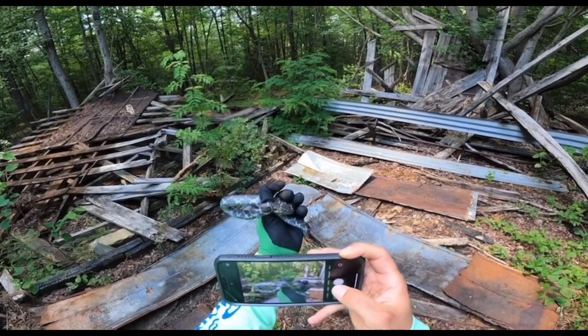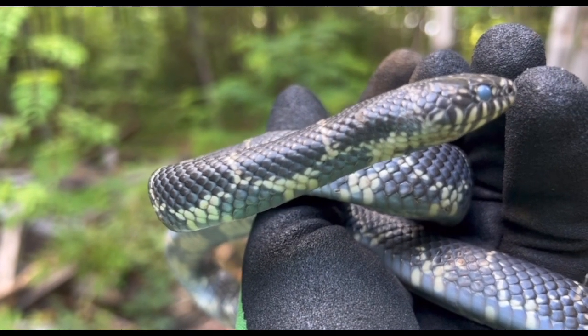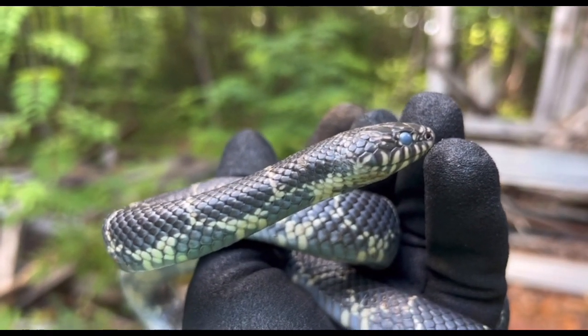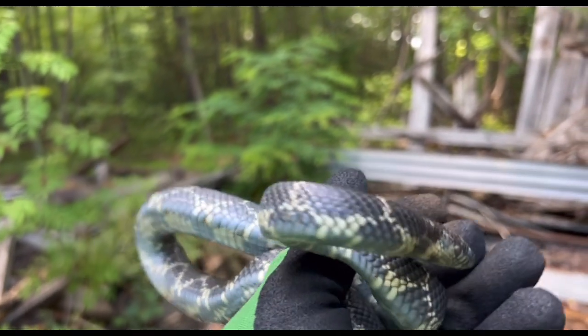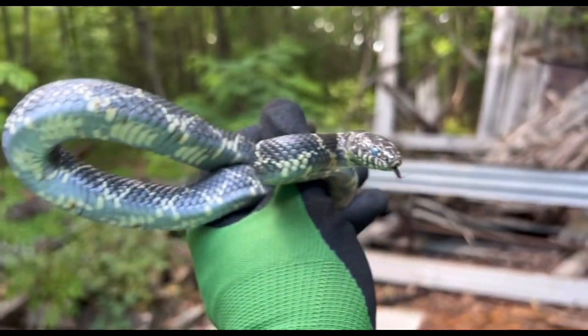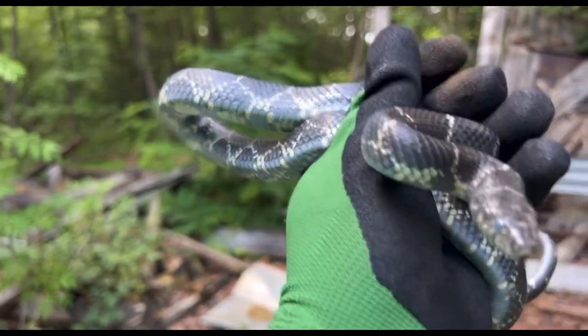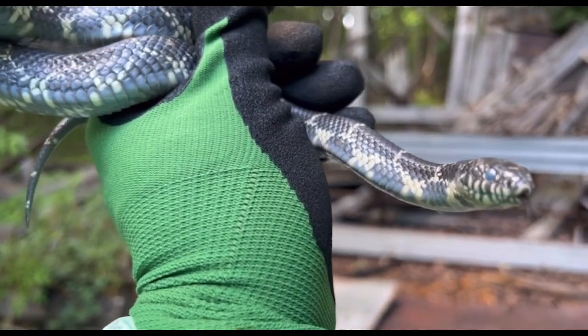Eastern kingsnake. See his eyes — they got that blue lens over them because he's in a shed cycle. Absolutely gorgeous snake. Even prettier once it sheds this layer of skin.